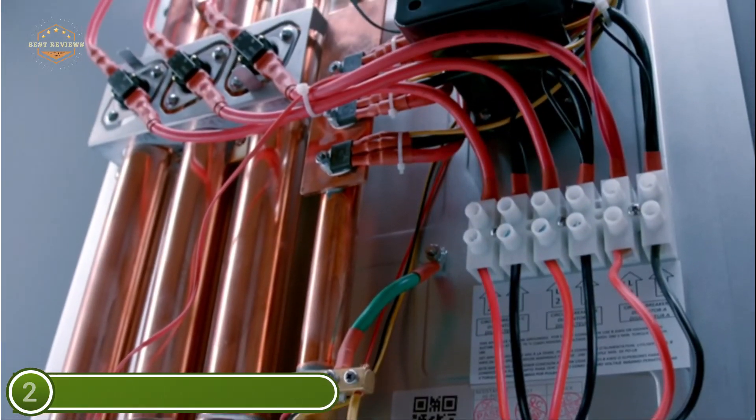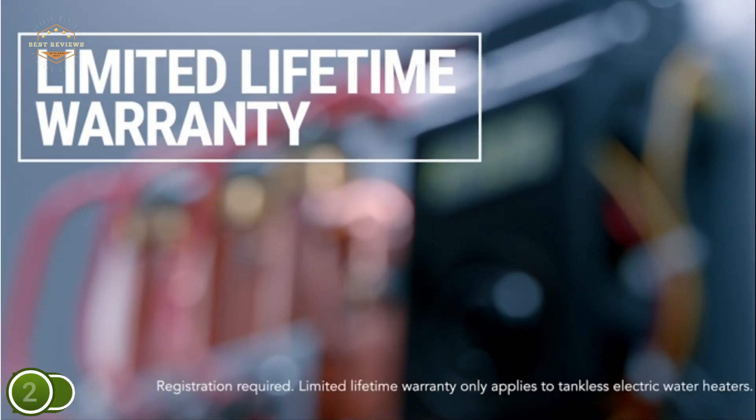It provides a capacity of between 1.3 and 3.1 gallons per minute, based on the temperature of the water inlet. Refer to the sizing guideline to choose the right solution for your needs.